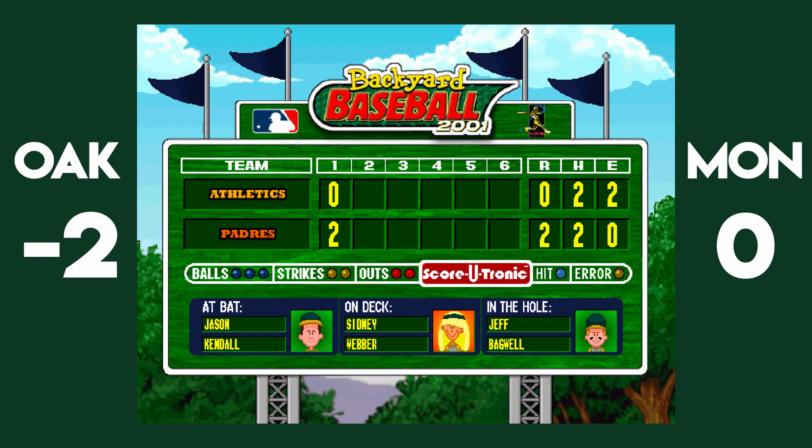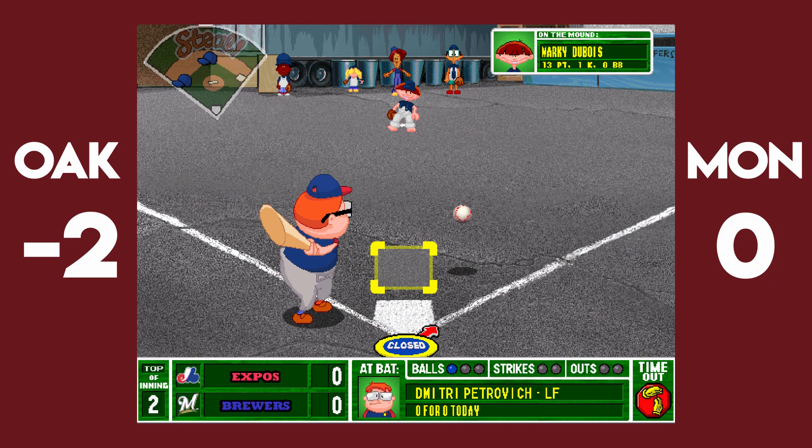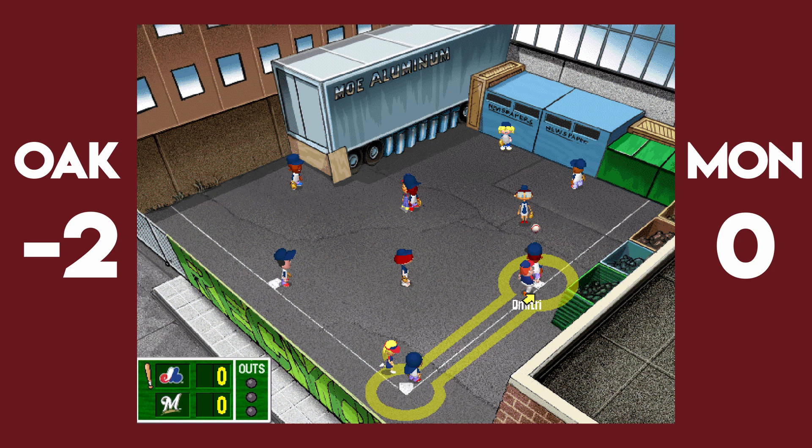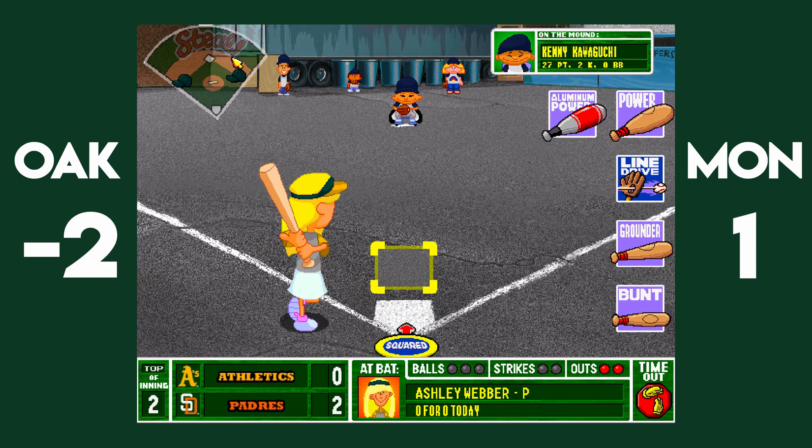Let's check back in with the Montreal Expos in their own second inning. Here's Dmitri Petrovic, the backbone of the Expos offense, with a ground ball to the right side. And then on second and third, no outs, Jorge Garcia lays out — thrown not in time to first base, and one of the Weber Twins scores. I don't know which one. Honestly, they look the same. Big chance for Canseco, but a swinging strike three with the bases loaded. That's it for the Expos.